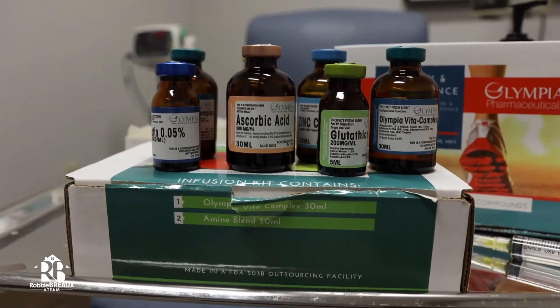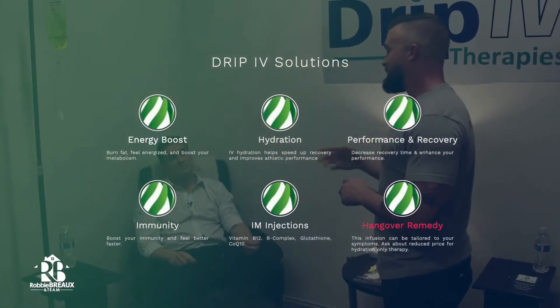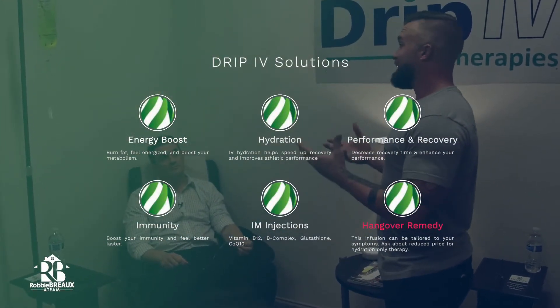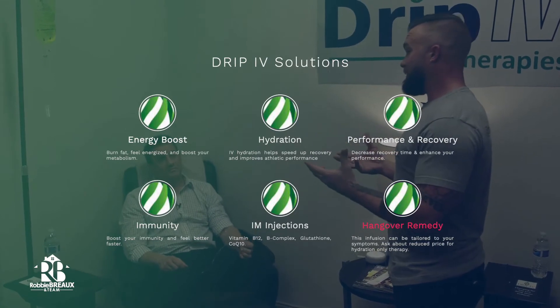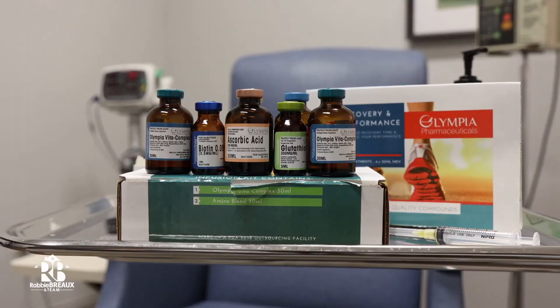When I get out, am I going to feel a good bit different, or feel refreshed? There's a very good possibility. Especially my hangover clients that come in — they might come in feeling pretty bad, but before they leave I can pretty much assume that they're going to be feeling great.